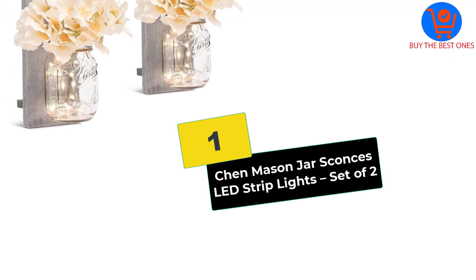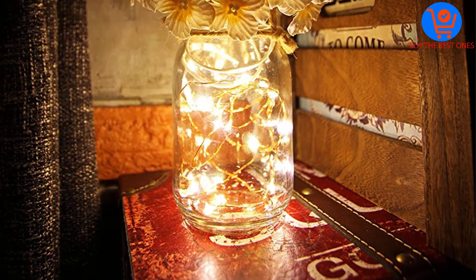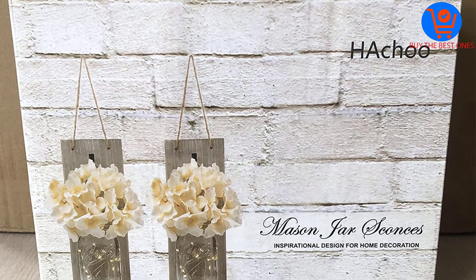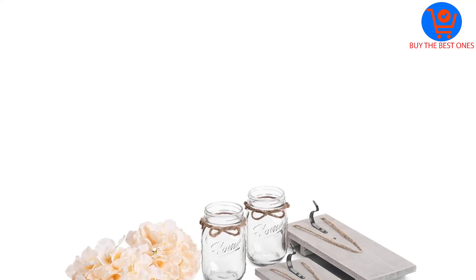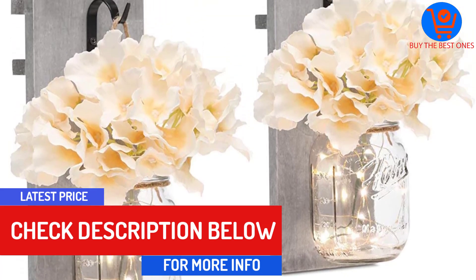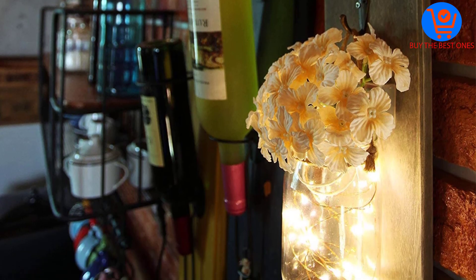At number 1, we have the Chen Mason Jar Sconces LED Strip Lights, set of two. They come in a set of two to completely transform the room they are set up in. Features include a wooden board measuring 11 by 4.3 by 1.2 inches, with bottles 3 inches in diameter, 5 inches in height, and a capacity of 16 ounces. Designed to be wall-installed, they are ideal for small spaces and are very versatile — they can be used as convenient organizers for kitchen utensils, or even as planters or an indoor garden.